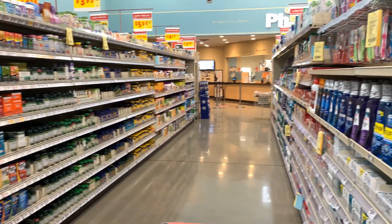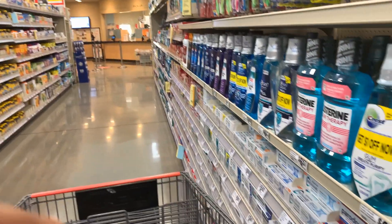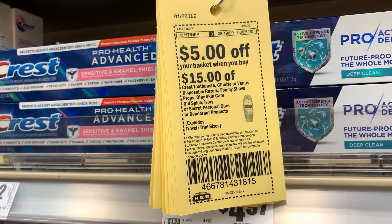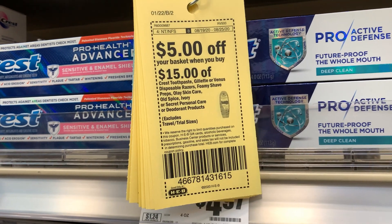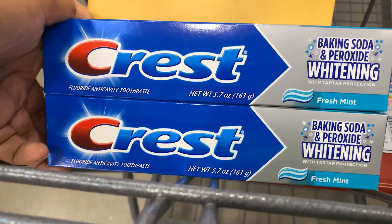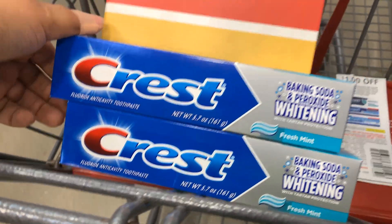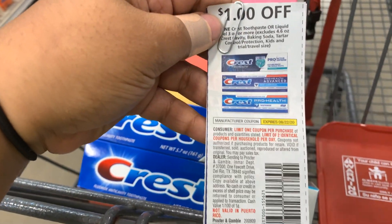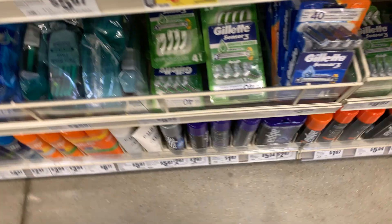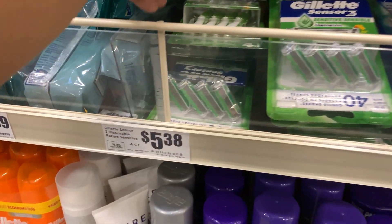Now we're going to jump into the video and start over here in the toothpaste aisle. We're going to grab this five dollar off 15 basket coupon — you can take the yellow coupon here or clip it in the HEB app. We're going to grab two of the Crest toothpaste — the 5.7 ounce one down here at $1.87 each. To make this deal even sweeter, we're going to use two one dollar off one coupons for the Crest toothpaste, making them 87 cents each.